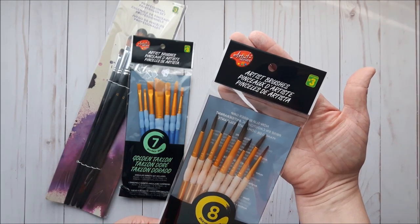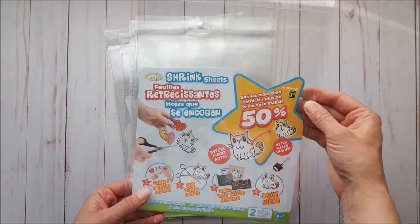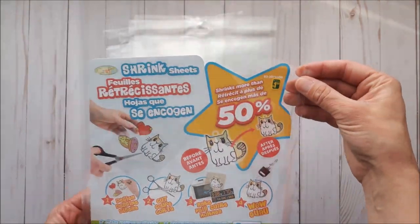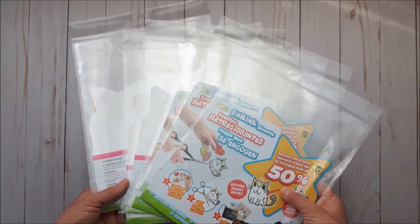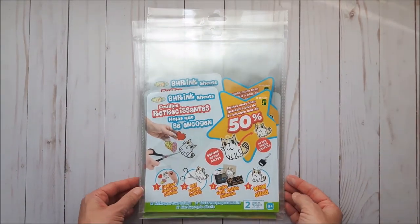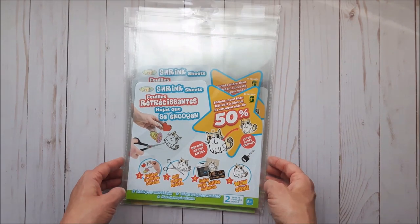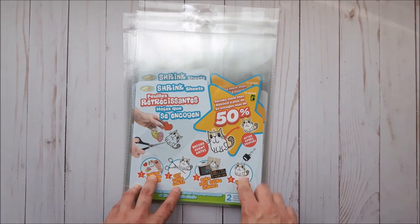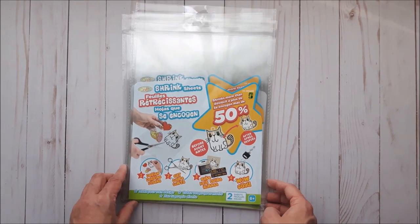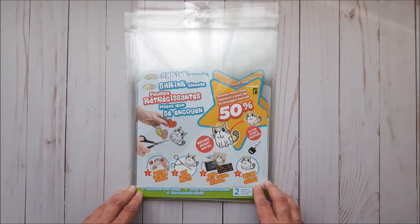I thought the camel hair brushes would be great to use with watercolor paints. I was so excited when I saw the shrink sheets — a dollar fifty for two sheets. I grabbed six because once the cool stuff is gone at Dollarama, it's gone. I thought it would be really fun to stamp images on them, color with a Sharpie, and create different embellishments.